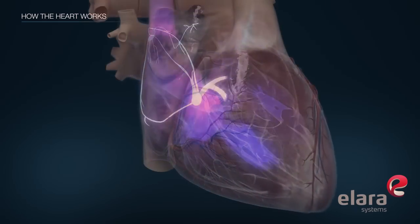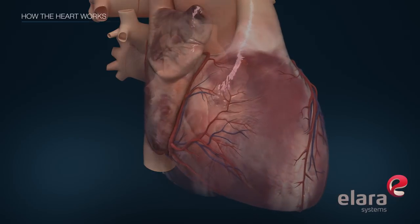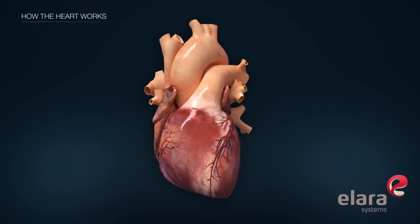There are many factors that contribute to proper heart function. Talk to your physician about your heart health and steps you can take to keep your heart healthy and strong.